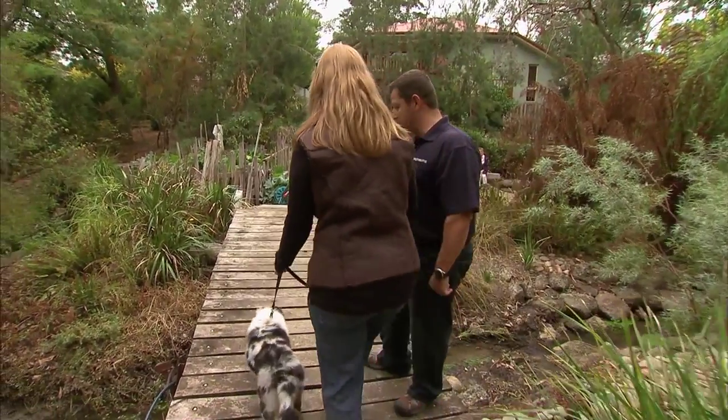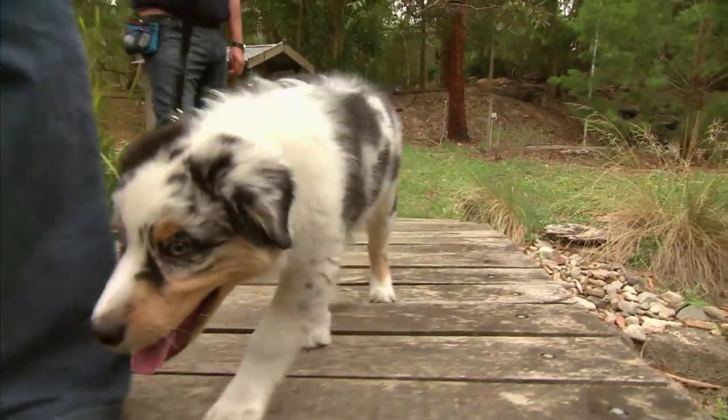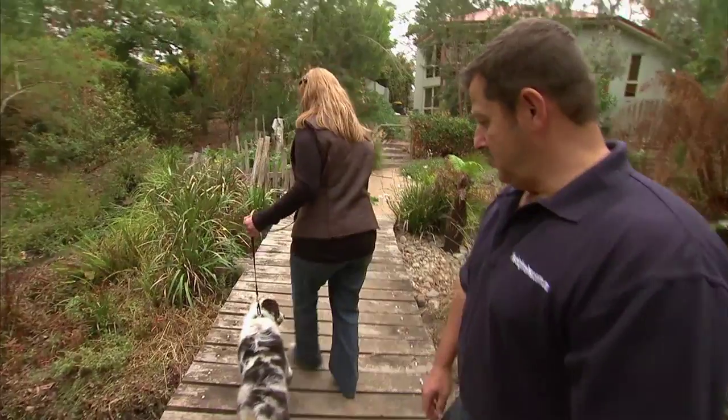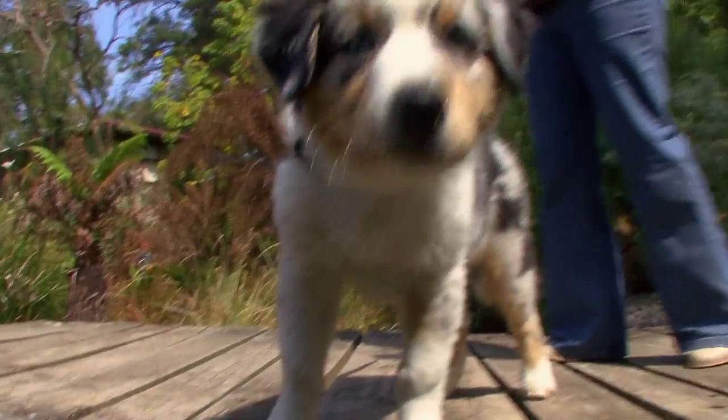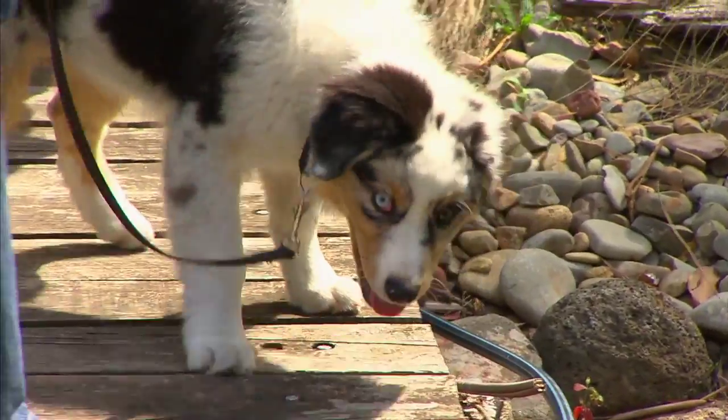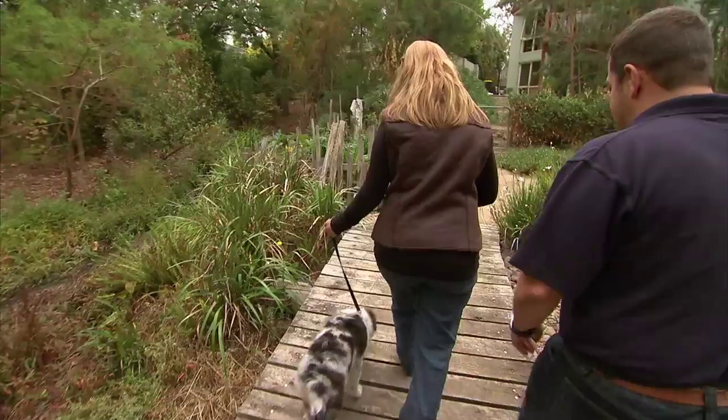Same thing with Timmy. Just take him over to the edge and let him have a bit of a look. You see how he's unsure of the height. Just relax the leash. That's a good boy. They might feel a bit unsure of the height. Okay, well done.